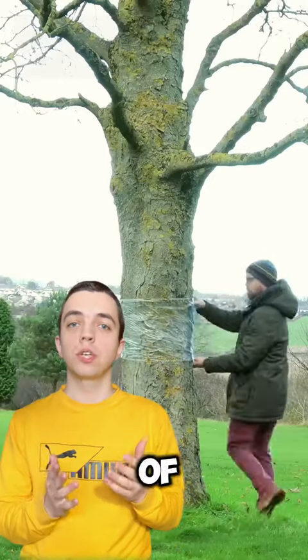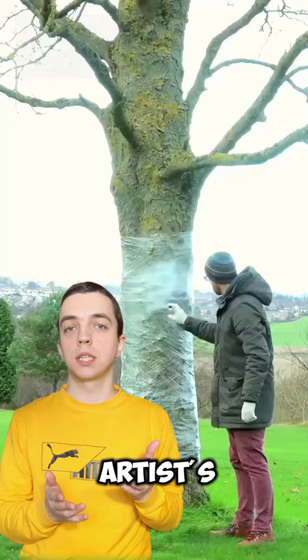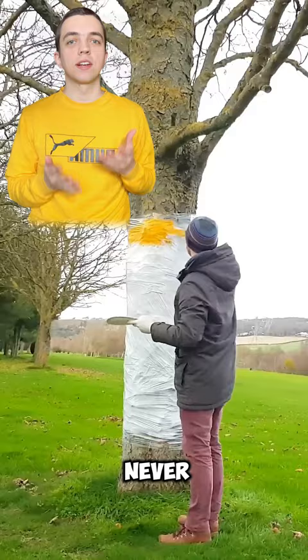The whole world is in awe of this young artist's work. By the end you will be amazed — you've probably never seen anything like it.